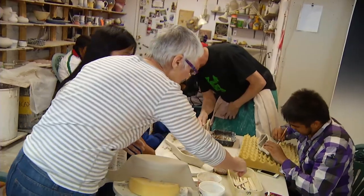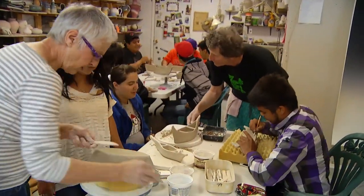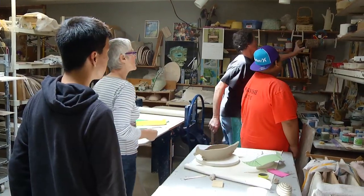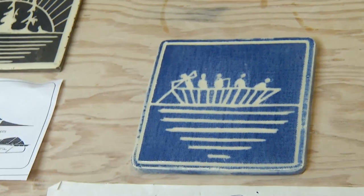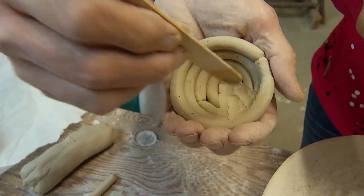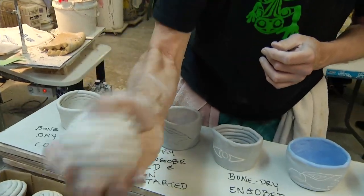Oh, that's gorgeous. I love what you're doing there. Victor and Josie DeFuse have opened their studio to teach this six-week program for the last five years.